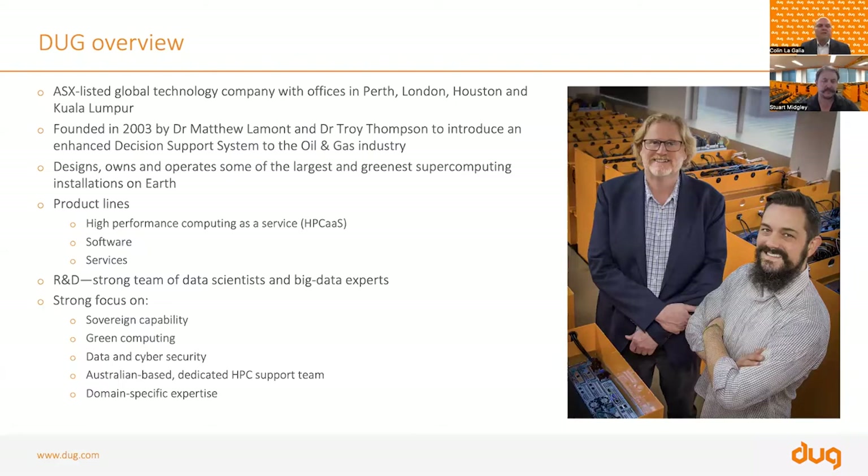The fifth area of focus is domain specific expertise. Purely based on demand, a number of years ago we expanded our footprint beyond oil and gas to include a series of life science, health, and medical clients among other diverse sectors. We have a lot of domain specific expertise in our high performance computing support team, and they will work closely as your point of contact to support you and make sure your jobs and projects run as smoothly as possible.